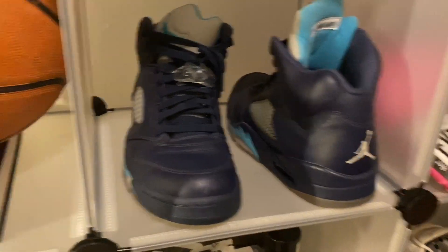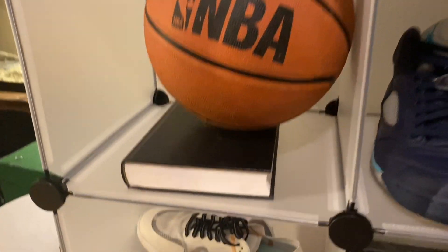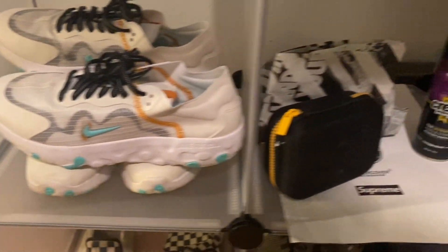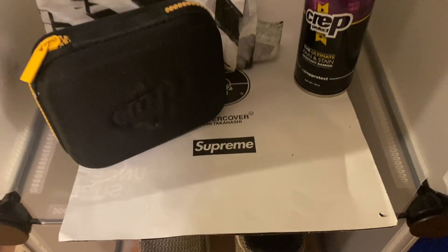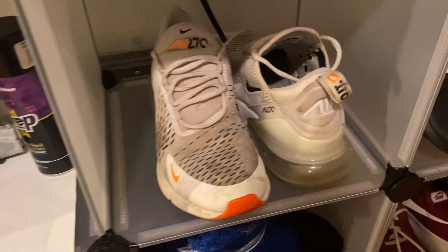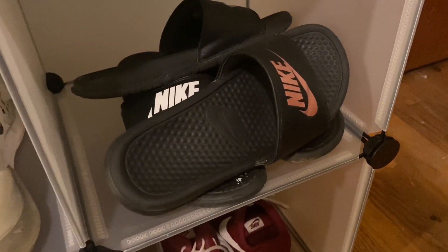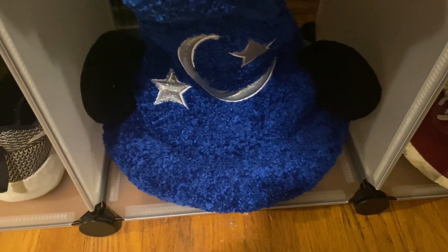Then we have these Jordans, then we have this NBA basketball with a Bible underneath it, and then we have me and my girlfriend's matching shoes. We have the cup protect corner with the Supreme Undercover poster plus the Off-White paper from the shoe box, and then we have these 270s.